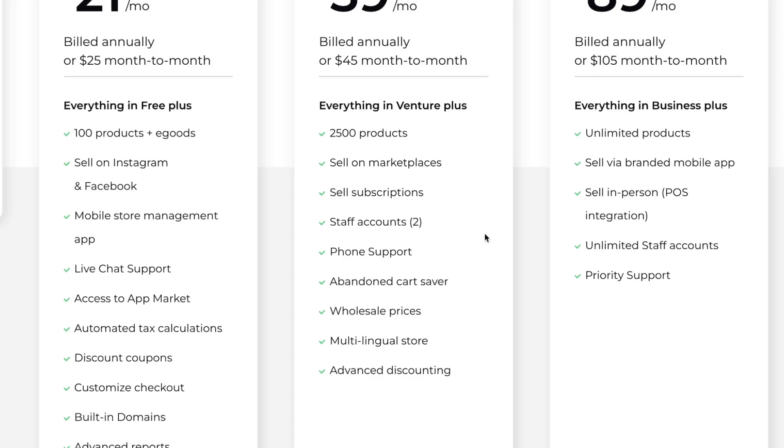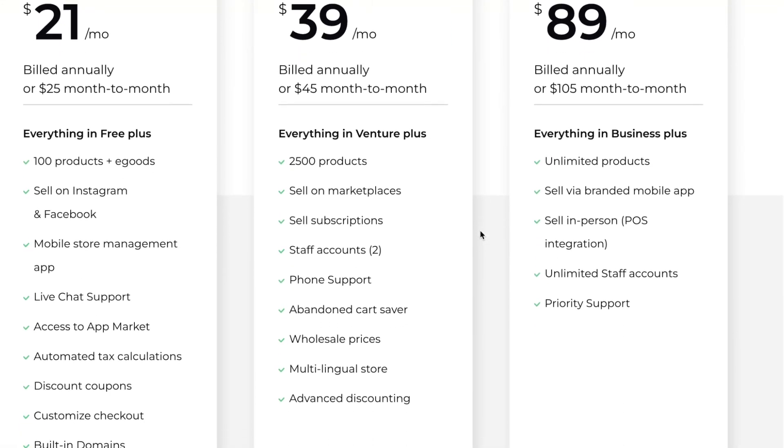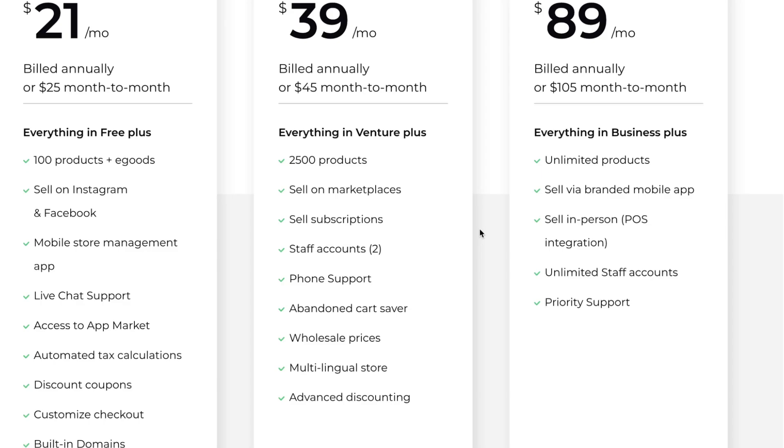Business also adds wholesale prices, a multilingual store, and advanced discounting. On the Unlimited plan, you get everything in Business plus the ability to sell via a branded mobile app, sell in person with POS integration, and unlimited staff accounts with priority support.